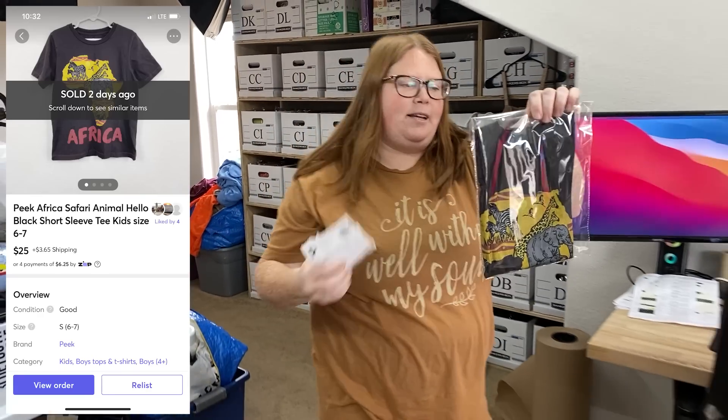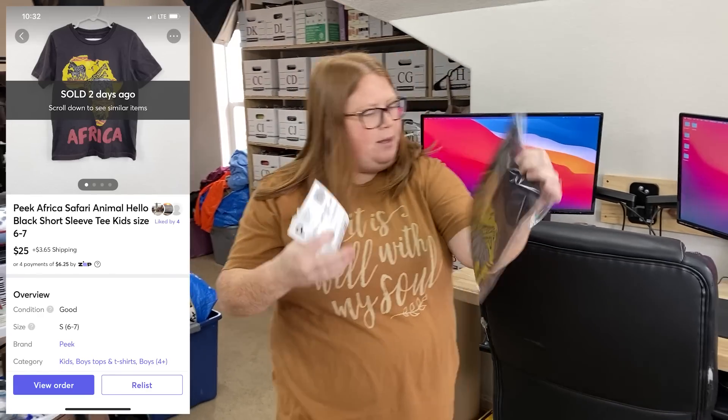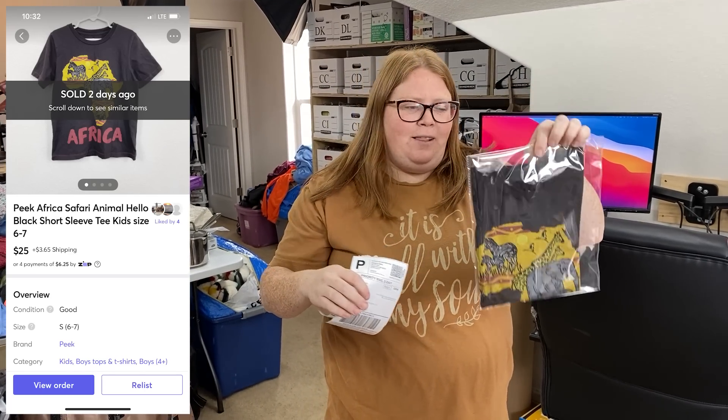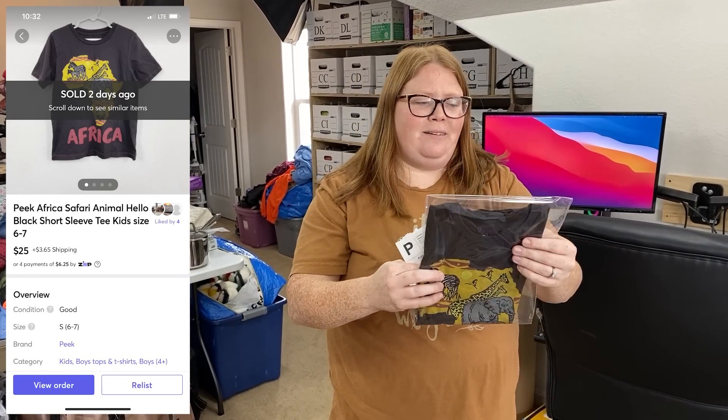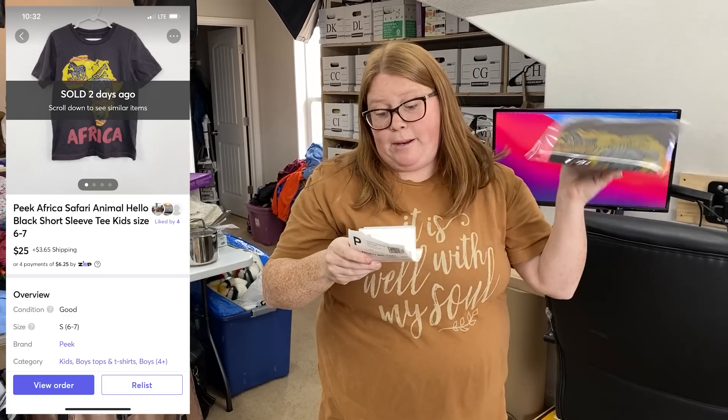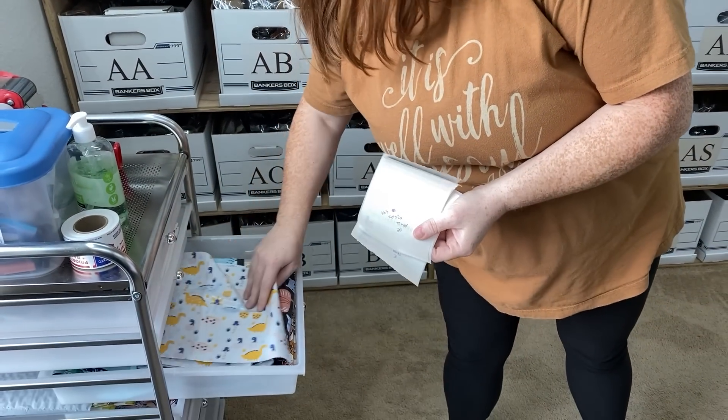This is just a Peak kid shirt. It says Africa on it and on the back it has like how you say hello in a bunch of languages — Swahili or something like that, pretty cool. I bought this off ThredUp for my son and he wore it a couple of times. I have $9.99 into it and it sold for $25 plus shipping on Mercari. So he got to wear it and I doubled my money — that's what I like to do.